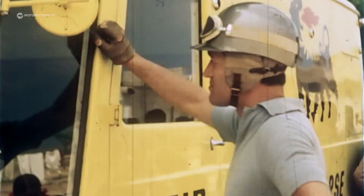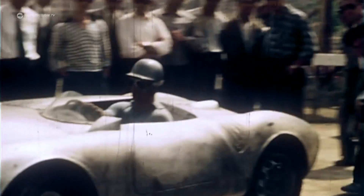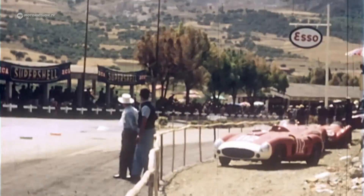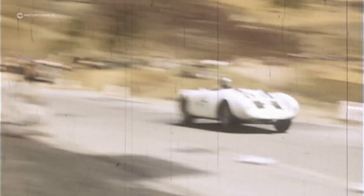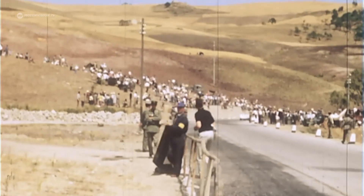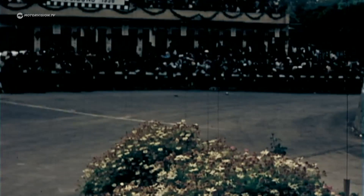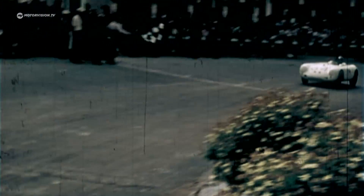In 1956, Umberto Maglioli starts at the Targa Florio with the new Porsche 550A. The Italian outclasses the competition with a lead of almost 15 minutes — the first overall victory for the Spyder in an international race. The 550 Spyder won the Targa Florio because, with its 72 kilometers in the Madonie in Sicily, the Targa Florio is like a tailored racetrack for the 550. Even the larger, more powerful Ferraris had problems navigating its very tight corners — the car fits the Targa and the Targa fits the car.